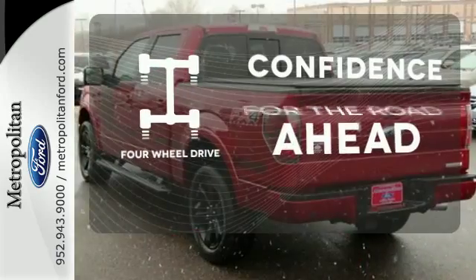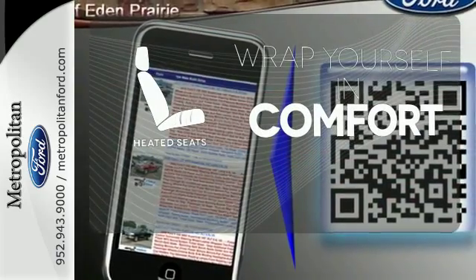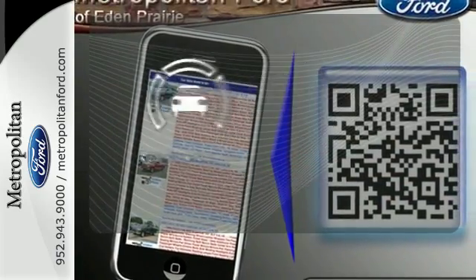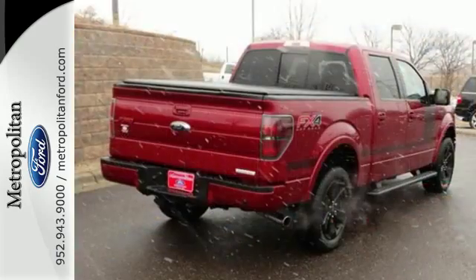Feel the confidence as you control the road with four-wheel drive. Ward off the chills with heated seats. The backup camera gives you a clear picture of what is behind you. This truck is ready to get to work.